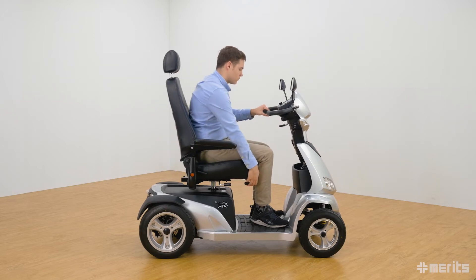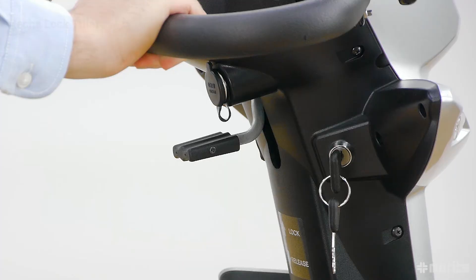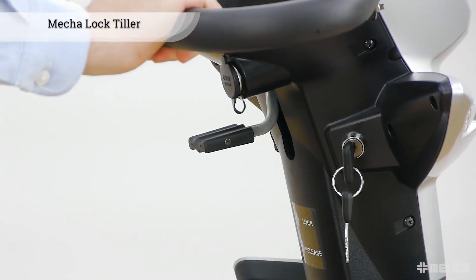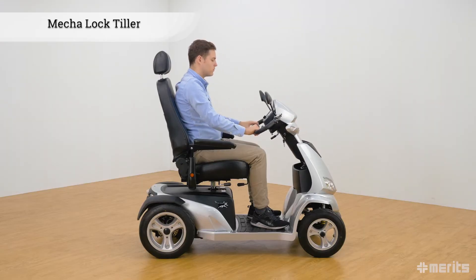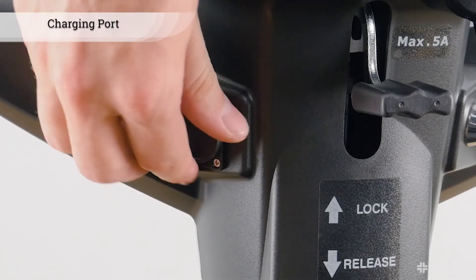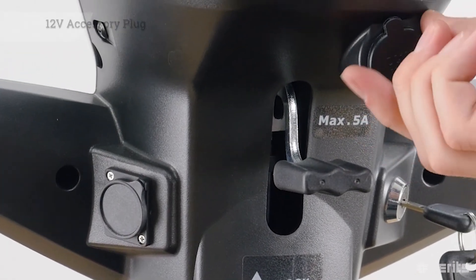The seat slides forward and back as needed by turning the lever under the seat. Under the tiller are the ignition key and the Mecca tiller lock, which allows the user to easily adjust the inclination of the tiller.